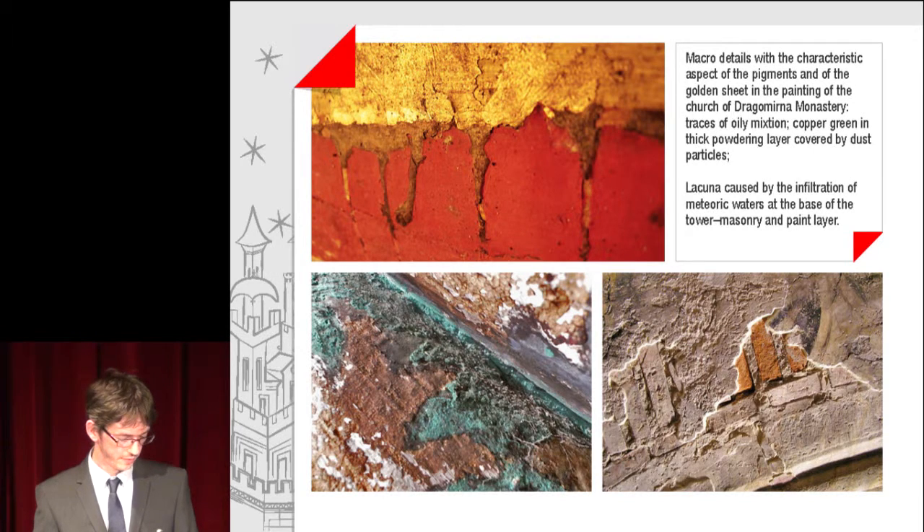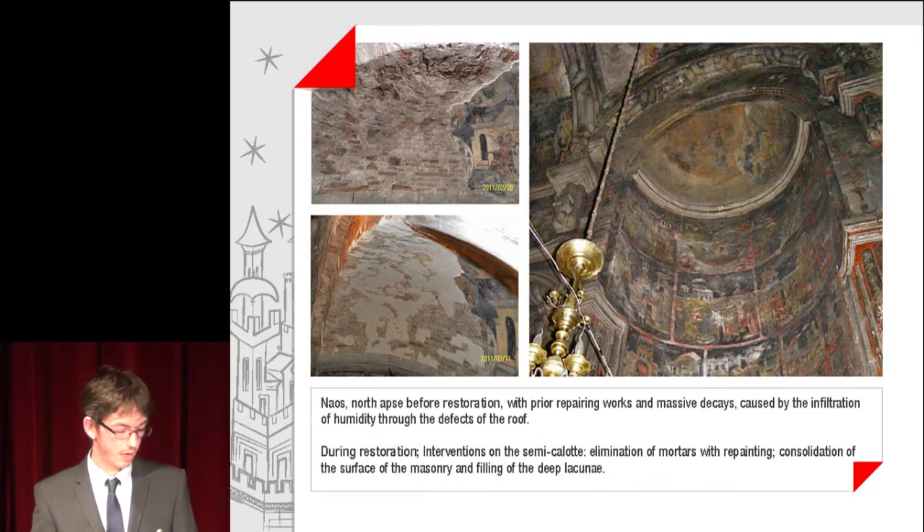A lacuna caused by infiltration of meteoric waters at the base of the tower, in both the mortar and paint layer. The North Alps before restoration, with prior repairing works and massive decays caused by the infiltration of humidity through defects of the roof, and also during restoration.